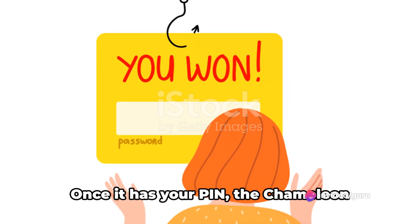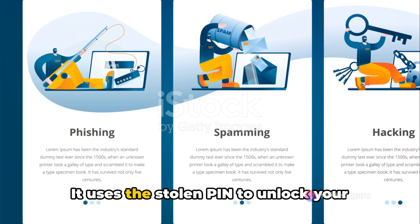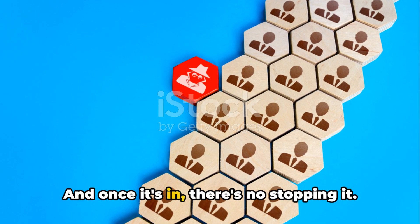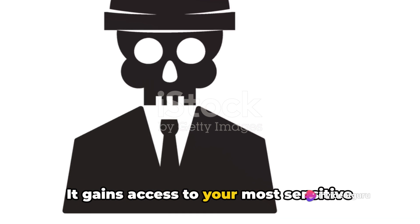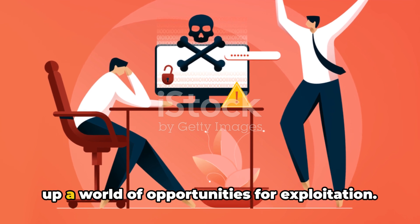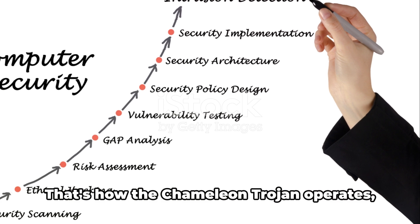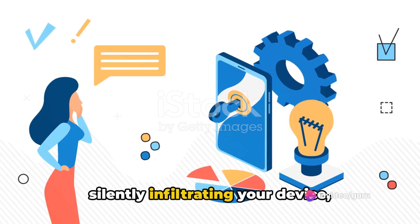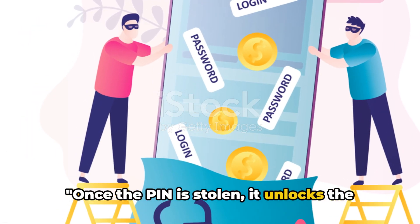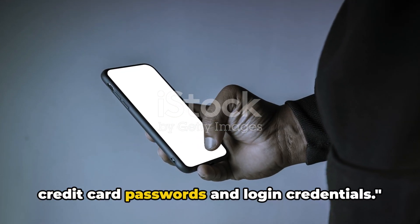The Chameleon Trojan can mimic gestures to capture PINs and passwords entered by users, effectively unlocking their devices. Once it has your PIN, it uses it to unlock your device in the background without you even realizing it. It then gains access to your most sensitive information, including credit card passwords and login credentials, opening up a world of opportunities for exploitation. The PIN is stolen, the device unlocked in the background, and sensitive data harvested silently.